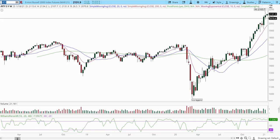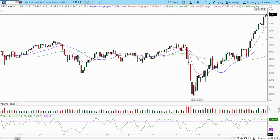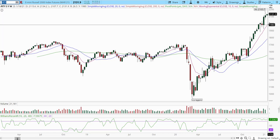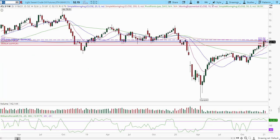Russell was one of the strongest indices. You can see it's in a continuation pattern — we haven't had a red bar to finish the week. We had a little pullback but we're still moving higher. The line in the sand is 2,050 — break below 2,050 and we start pulling back; as long as we hold these highs, we project higher. This is also part of the January effect.